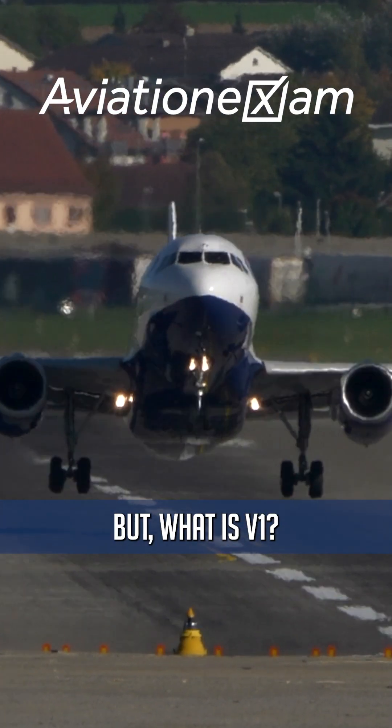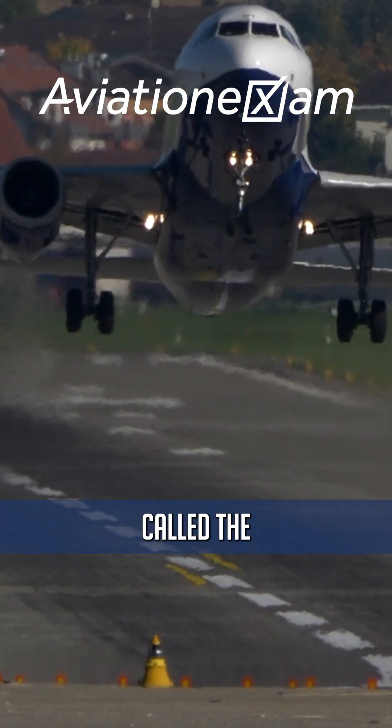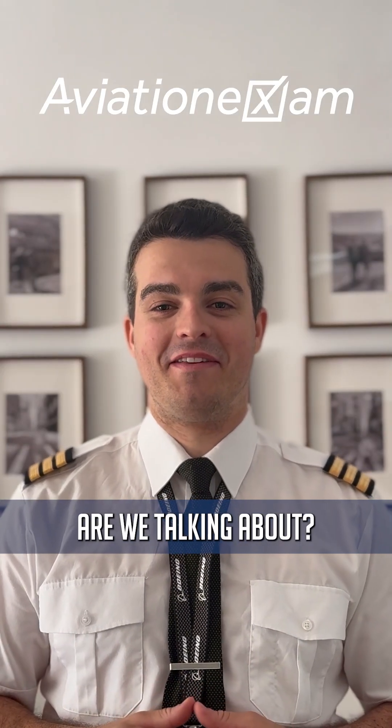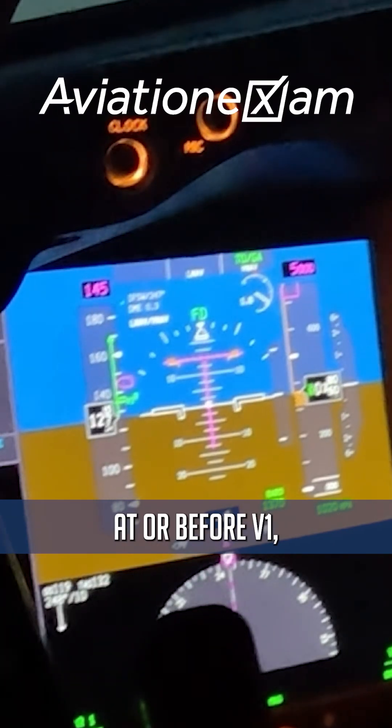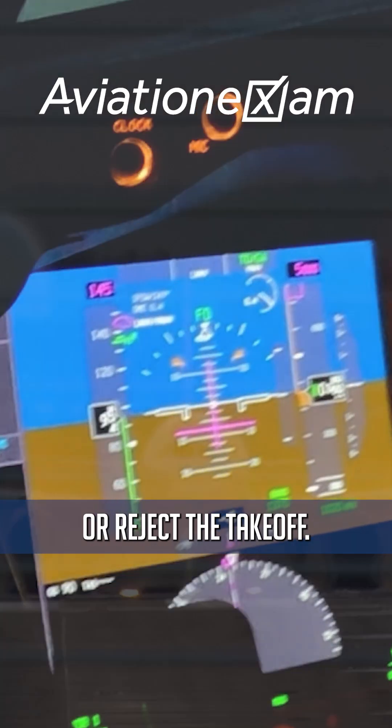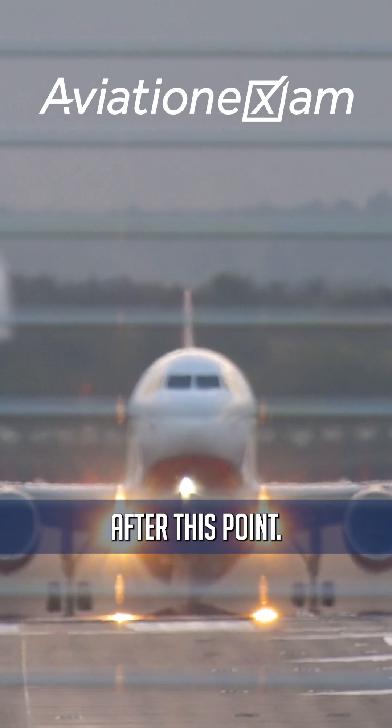But what is V1? V1 is often called the decision speed. But what decision are we talking about? At or before V1, the pilot must decide whether to continue the takeoff or reject the takeoff. There is no turning back after this point.